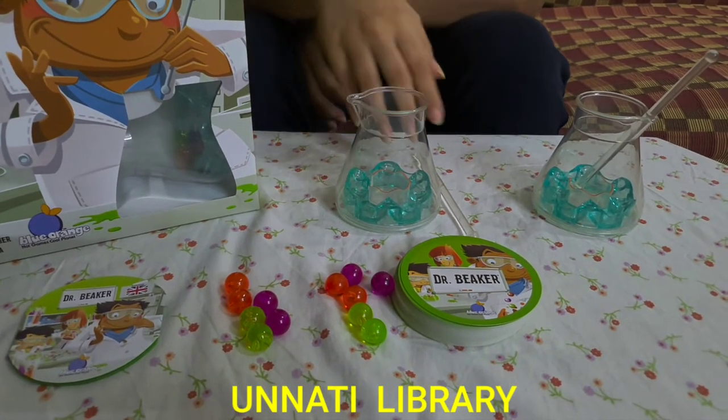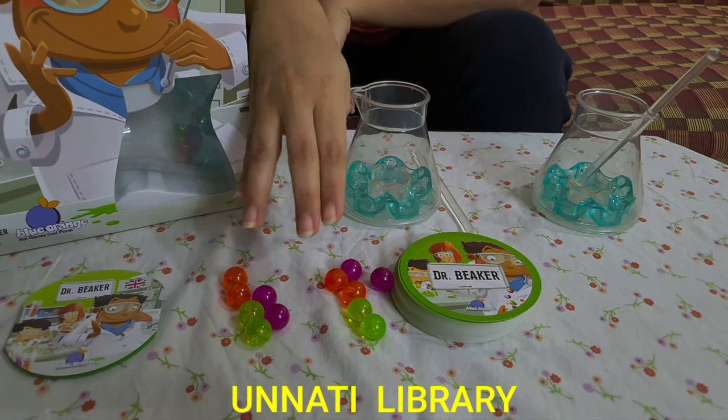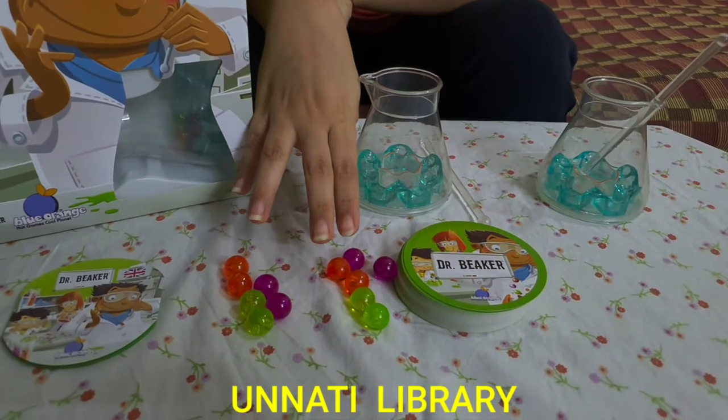So as you can see we have a beaker, we have a stirrer, and we have these small marbles that act as molecules.